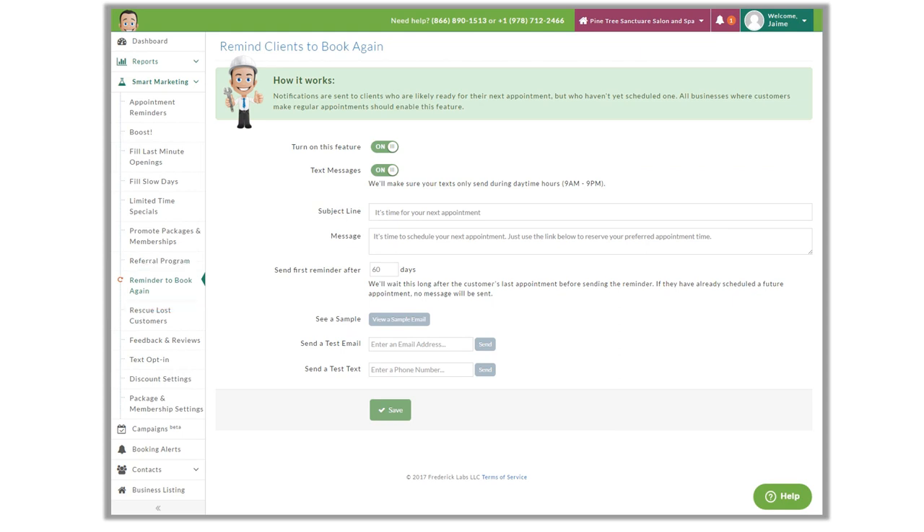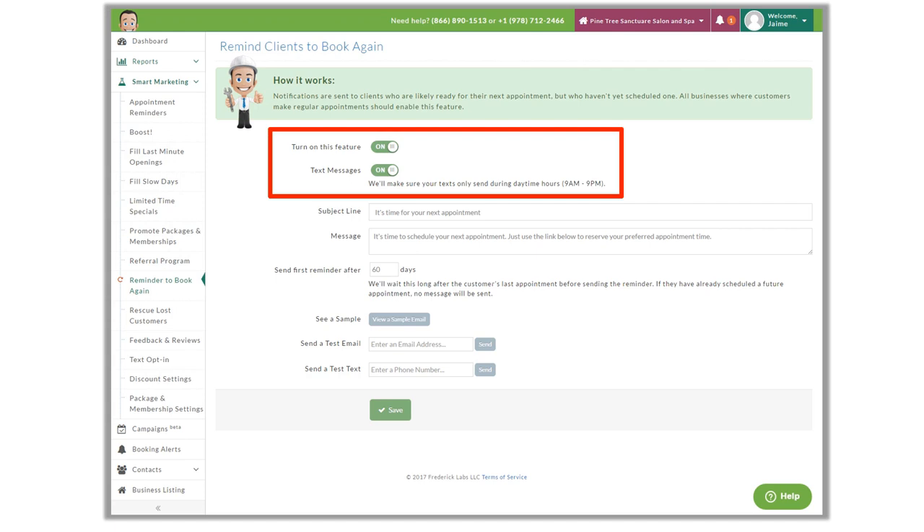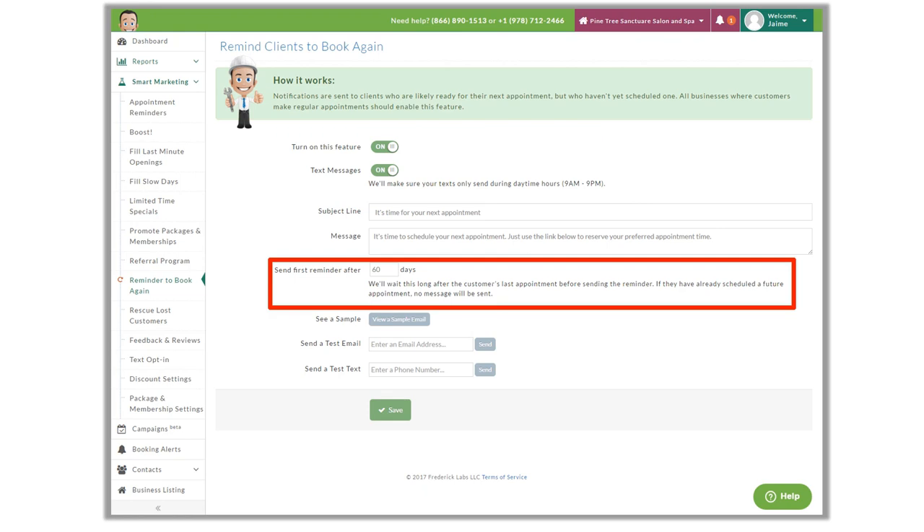Next we will talk about Reminder to Book Again. This is the first reminder and attempt that Frederick makes to bring customers back, and there is no discount offered with this reminder, which makes this campaign a bit different than the rest in Smart Marketing. What makes this a great campaign is that sometimes clients just need that reminder — that nudge — to book an appointment and not a discount. Clients that don't respond and are not on the calendar will then become eligible for discounts.